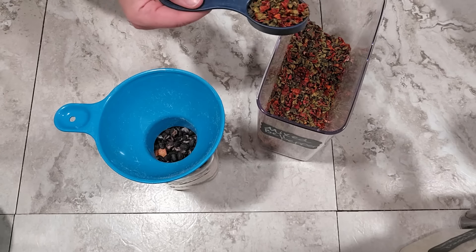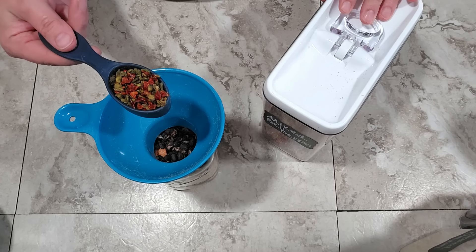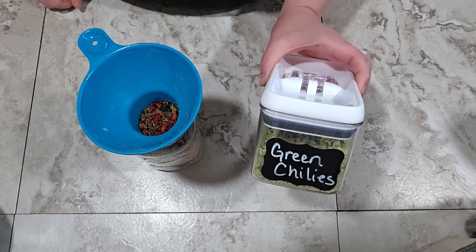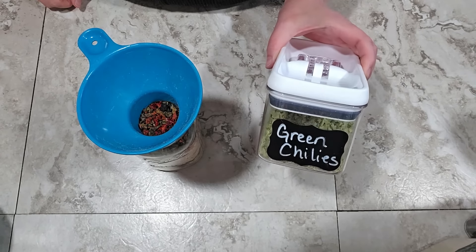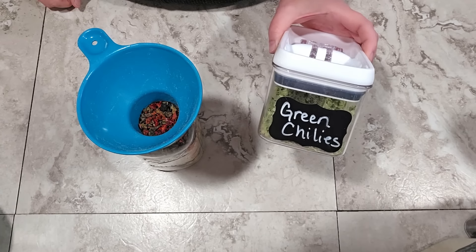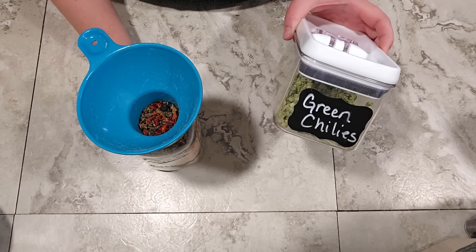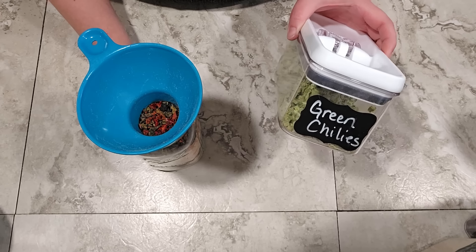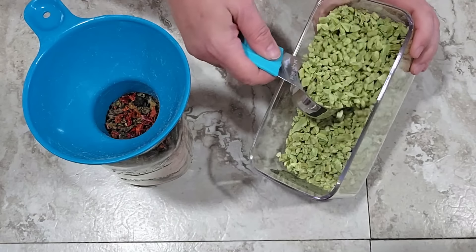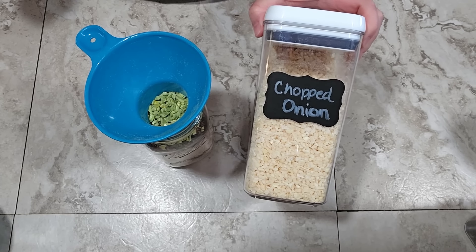Next I'm adding some dehydrated mixed bell pepper — there's nothing wrong with freeze-dried bell peppers, this just suited my purpose better today. I'm using an eighth of a cup, equivalent to two tablespoons. Then a quarter cup of freeze-dried green chilies — these are very mild and give that chili flavor without any heat. If you want the dish spicier, you could add freeze-dried jalapenos, cayenne, or just add hot sauce when you serve it. Finally, a quarter cup of freeze-dried chopped onion.